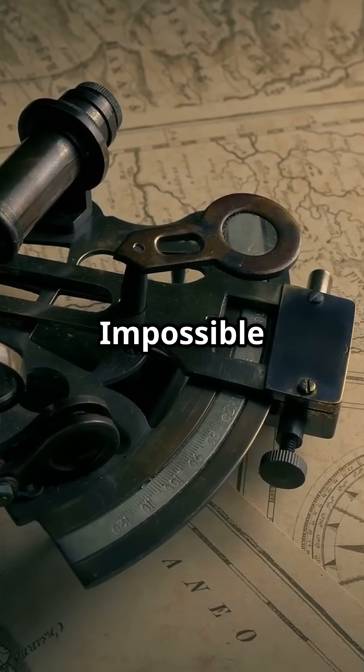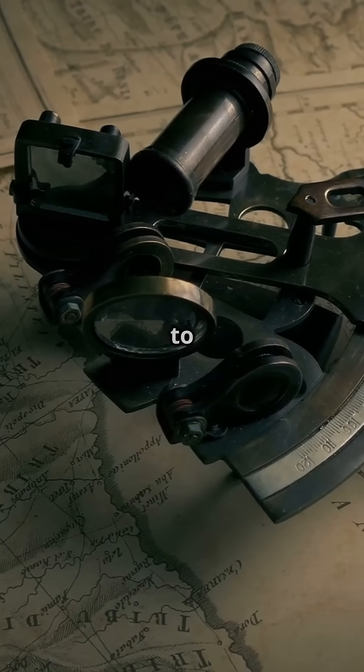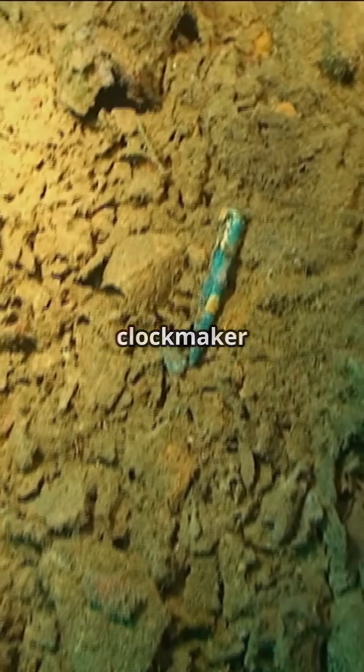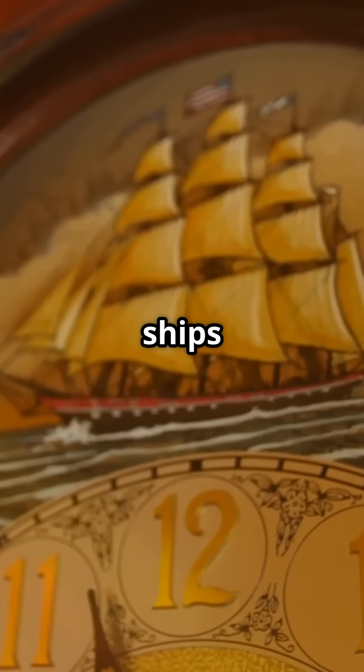John Harrison — the man who defied the impossible. In 1714, the British Parliament offered a £20,000 prize, a huge sum at the time, to anyone who could solve the longitude problem. John Harrison, a self-taught English carpenter and clockmaker — not a formal scientist, but incredibly inventive and precise — dedicated his life to building ultra-accurate clocks that could work aboard ships.